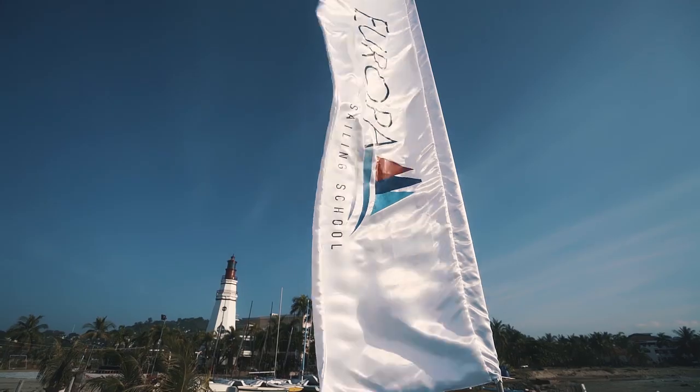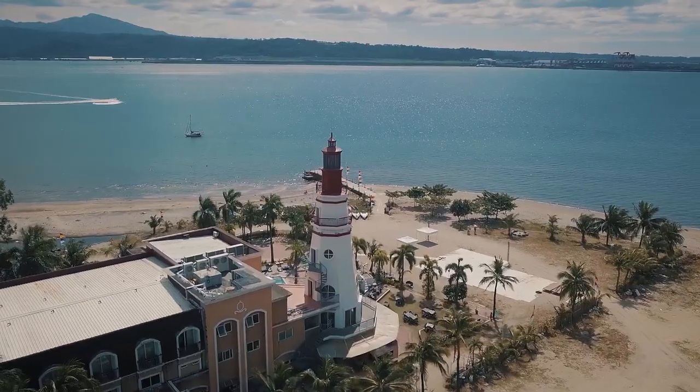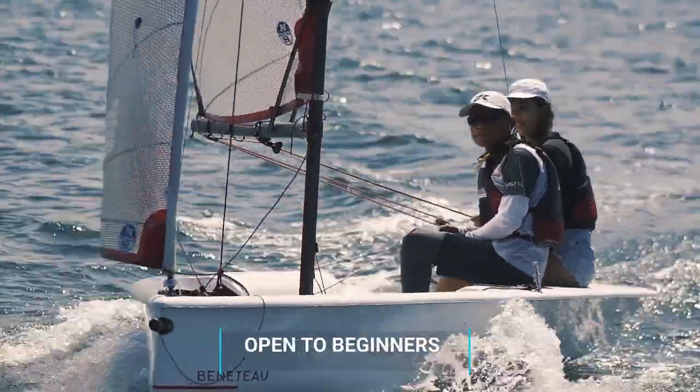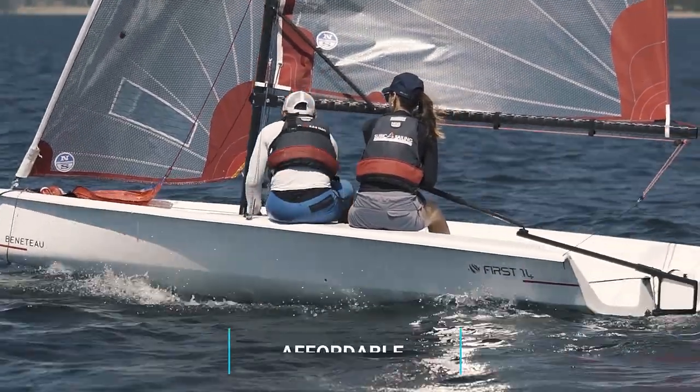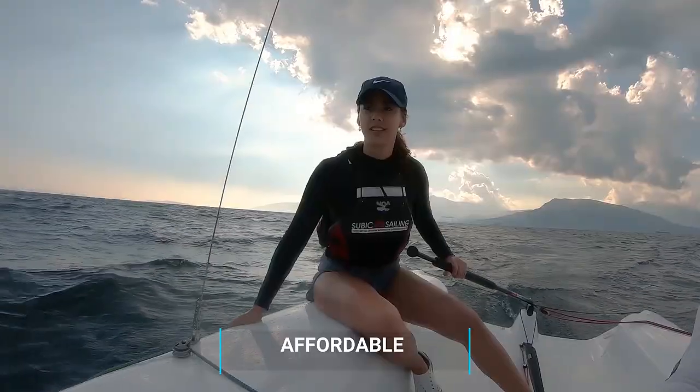The new Europa Yacht Sailing School that just opened here in Subic allows me and anyone else willing to do just that. We're going to show you that sailing is actually not out of anybody's reach. You don't have to be a professional athlete, you don't have to spend a ton of money — sailing is actually not that much more expensive than scuba diving, and I wouldn't be surprised if you added this to your to-do list very soon.